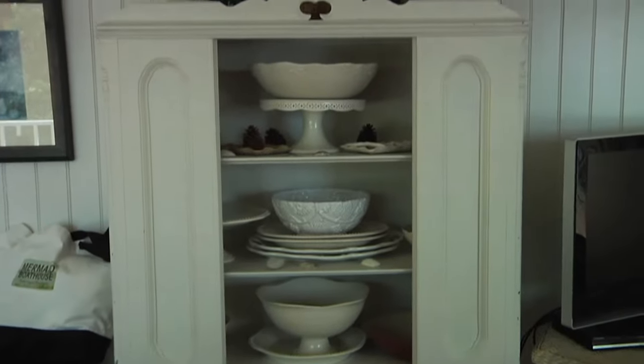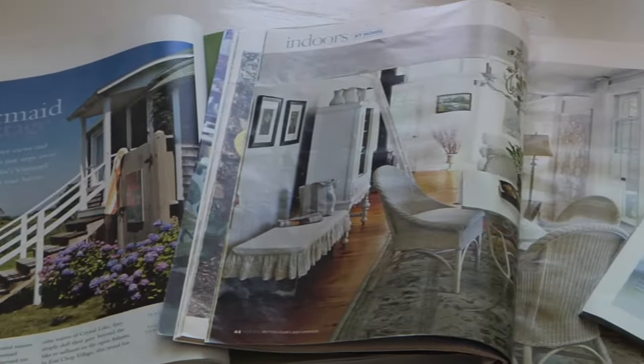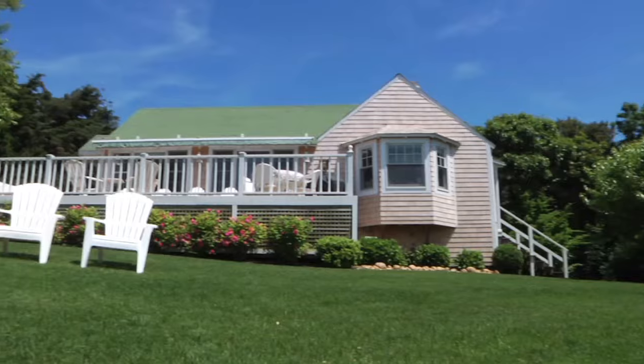It's all so picture perfect that you may feel like you've seen it before. Well, you might have. The Mermaid Boathouse has been featured in Coastal Living, Country Homes, and Better Homes and Gardens, among others, for capturing the quintessential coastal style of New England.